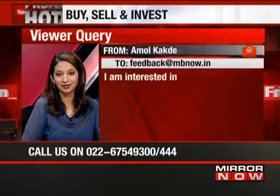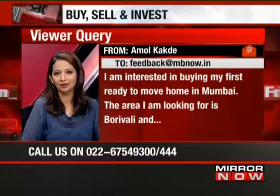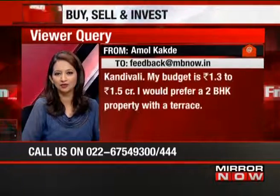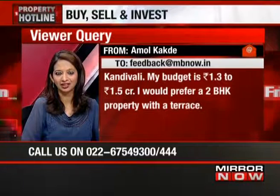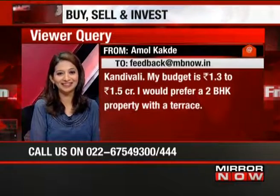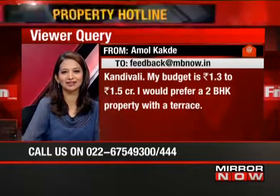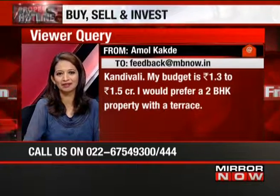This question is coming from Amol Kakade. Amol says he's interested in buying his first ready-to-move-in home in Mumbai. The area he's looking at is between Borivali and Kandivali. His budget is 1.3 to 1.5 crore and he'd prefer a 2 BHK property with a terrace — something that's very difficult to find in Mumbai at that budget.